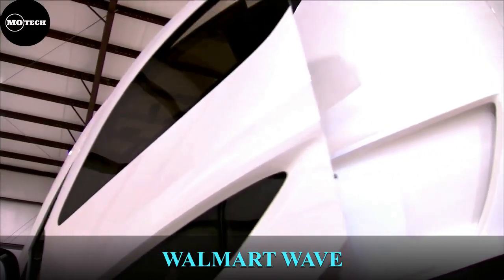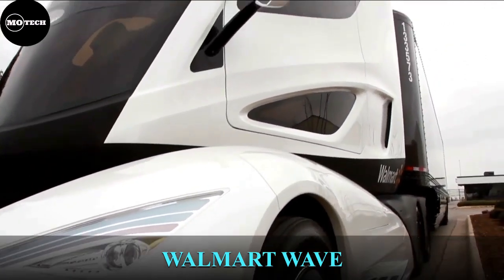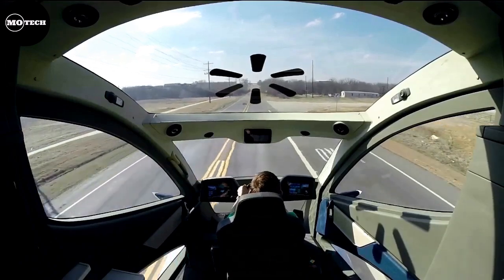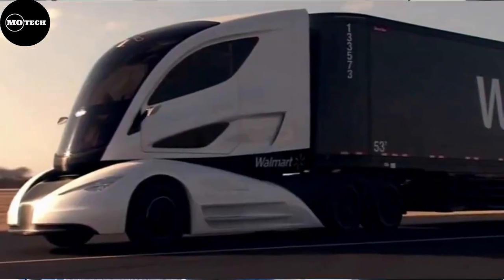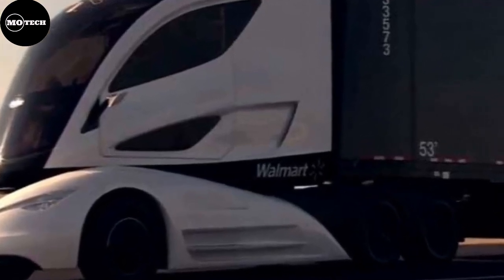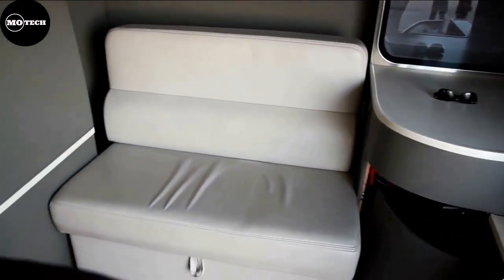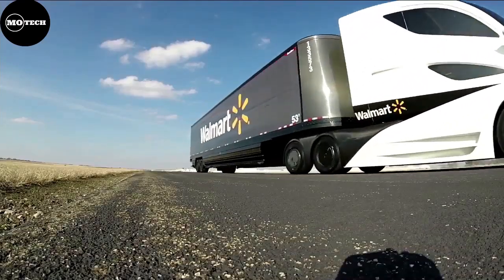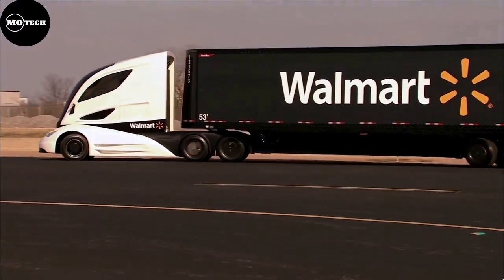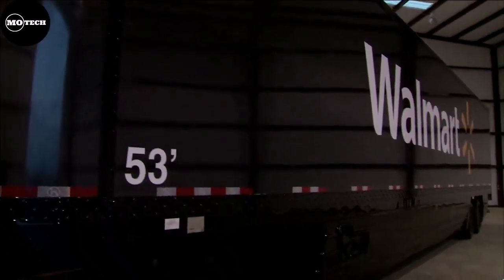Walmart Wave. This concept truck was first showcased by Walmart in 2014 at the Mid-America Trucking Show in Louisville. The futuristic truck features leading-edge aerodynamics, an advanced turbine-powered range-extending series hybrid powertrain, electrified auxiliary components, and sophisticated control systems all in one package. The prototype is the result of collaboration between Walmart and many vendors, including Peterbilt, Roush Engineering, Great Dane Trailers, and Capstone Turbine.